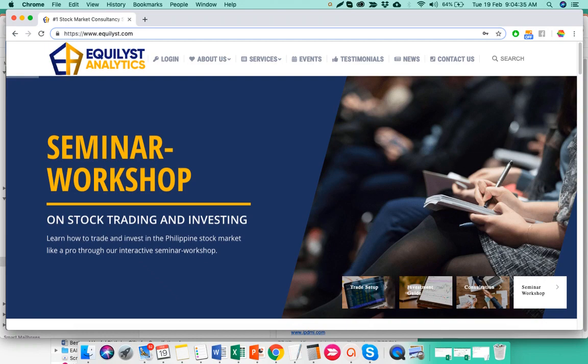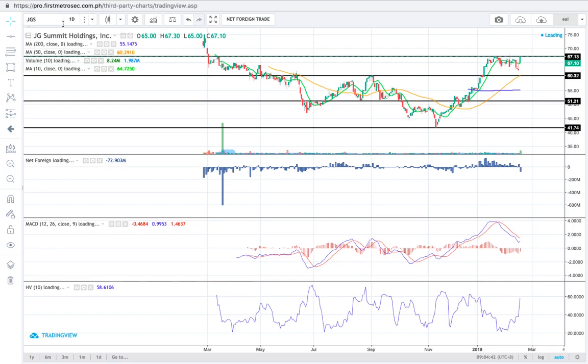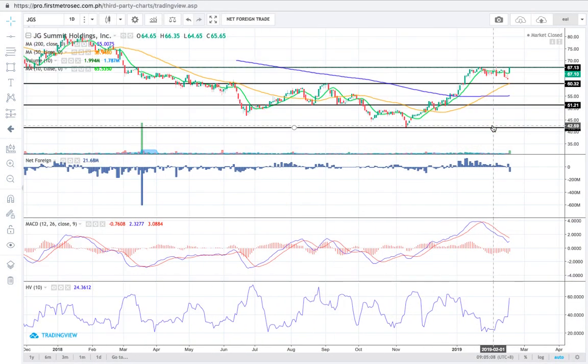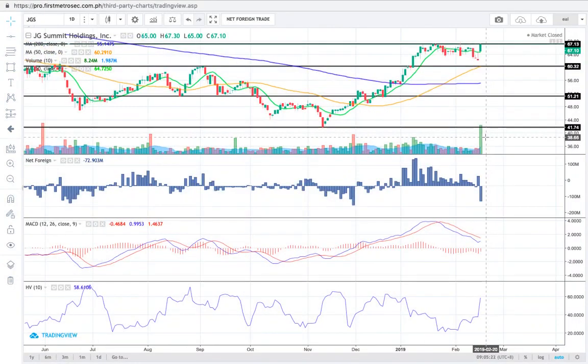Let's check the chart of JGS. Resistance is pegged at 67.13 or 67.10 while the support is at 51.21, but there's a midterm support seated at 60.32. There is a high probability for JGS to pierce through the immediate resistance at 67.13 because yesterday's trading was supported with a towering volume.